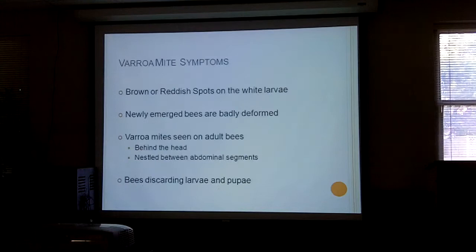Signs of varroa mites: you'll see brown or reddish spots on the white larvae. You'll see deformed and newly emerged bees. You will see varroa mites on adult bees behind the head on the thorax, nestled between their abdominal segments. You will also see bees discarding larvae and pupae instead of letting them develop fully.